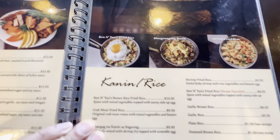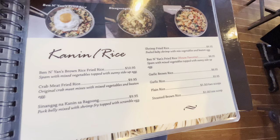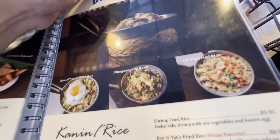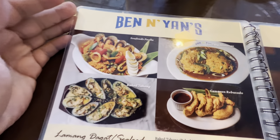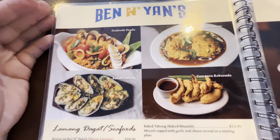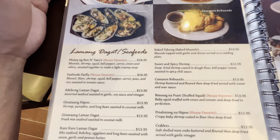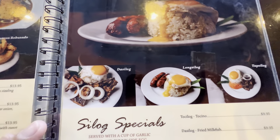They also got pork dishes — baboy dishes. There's even fried rice options and more. Look at the rice portions — so much good stuff to pick out. Even the rice looks great. Oh, seafood — yes! Look at those fish, look at the mussels. They got tons of seafood here at Ben and Yan's. I recommend you guys come here, there's so much to choose from. They even have silog!